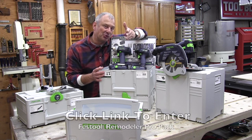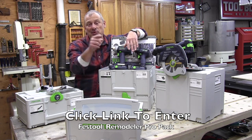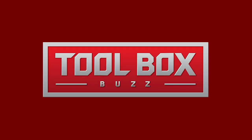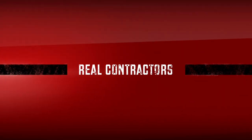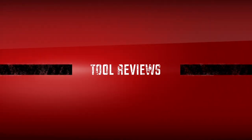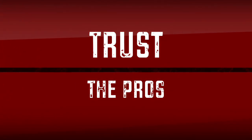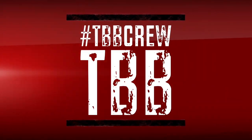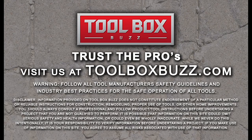Click the Festool link by October 12th and win. Good luck. I'll see you in the next video.